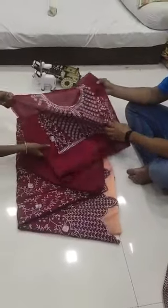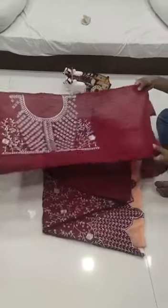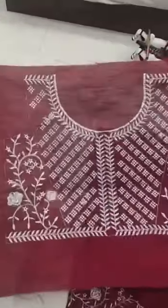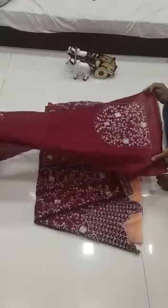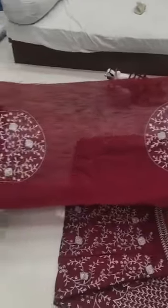Bangalore satin having shining, heavy embroidery work — the front work. And this is another part of the blouse with the sleeves work.